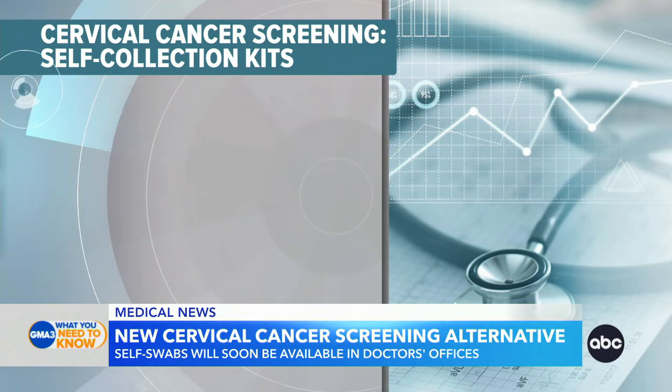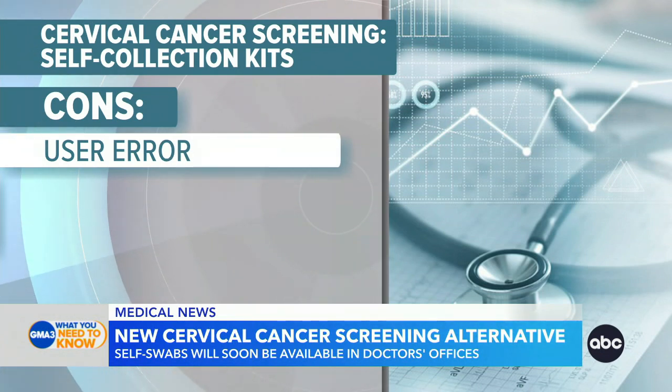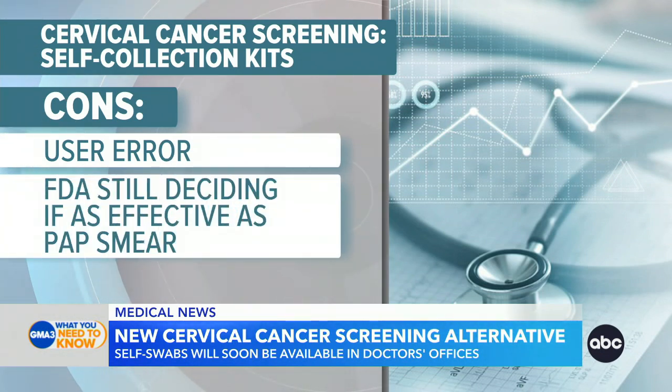And then as far as cons, obviously there is user error, which is one of the reasons why it can only be done in provider offices — so that you can get education on how to do it, and also education on the result. The FDA is still deciding on whether or not the effectiveness can match up to a pap smear. My personal opinion, it probably won't match up to a pap smear, which is kind of the gold standard. That's when we look at cells and identify cancer-causing cells. The screening for the self-swab is similar to the swab that a doctor would do, and that seems to be comparable whether a patient does it or a doctor does it.